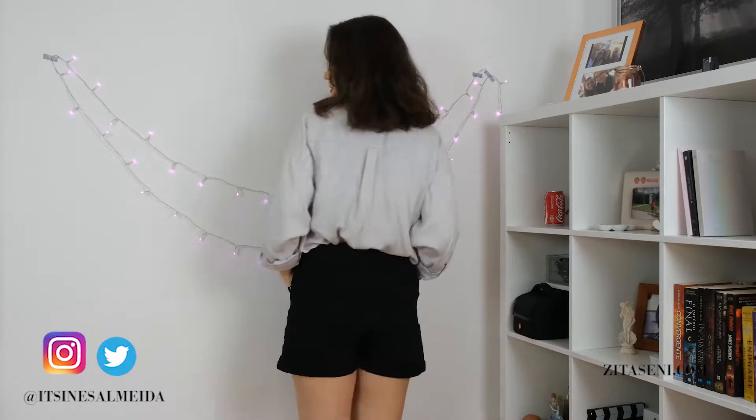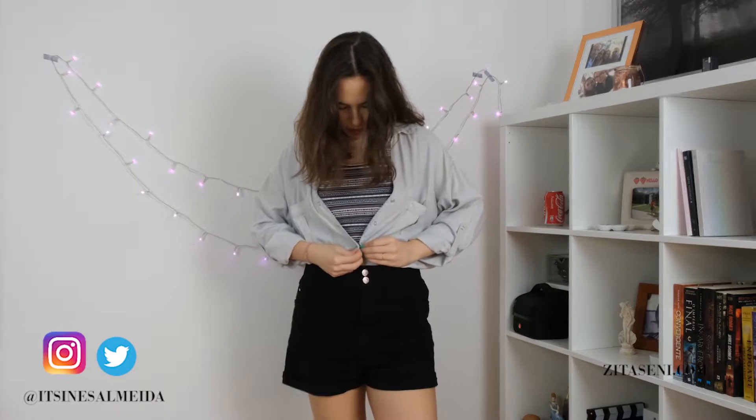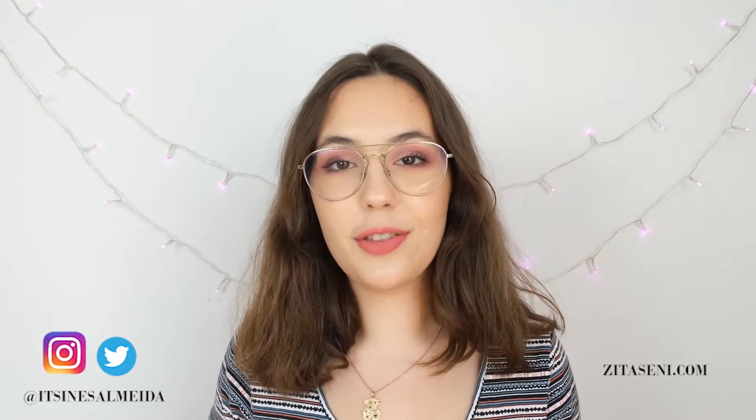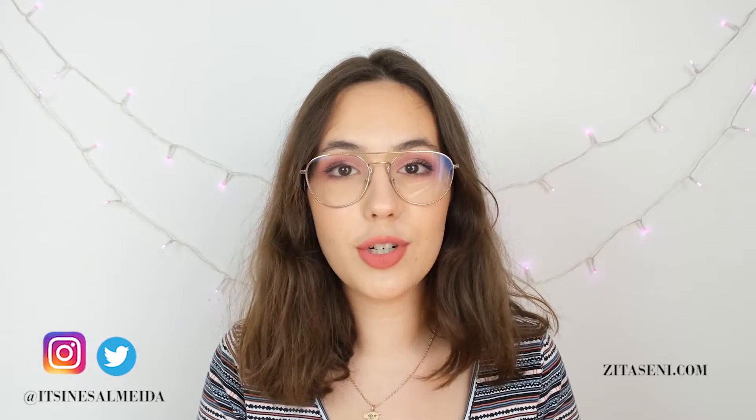I really like how it looks. You can even button the last button so you don't show your tummy if you don't want to, but it's a very good way of covering up without having to use a real jacket. So these are the three ways that I wanted to show you to use a button-up shirt.